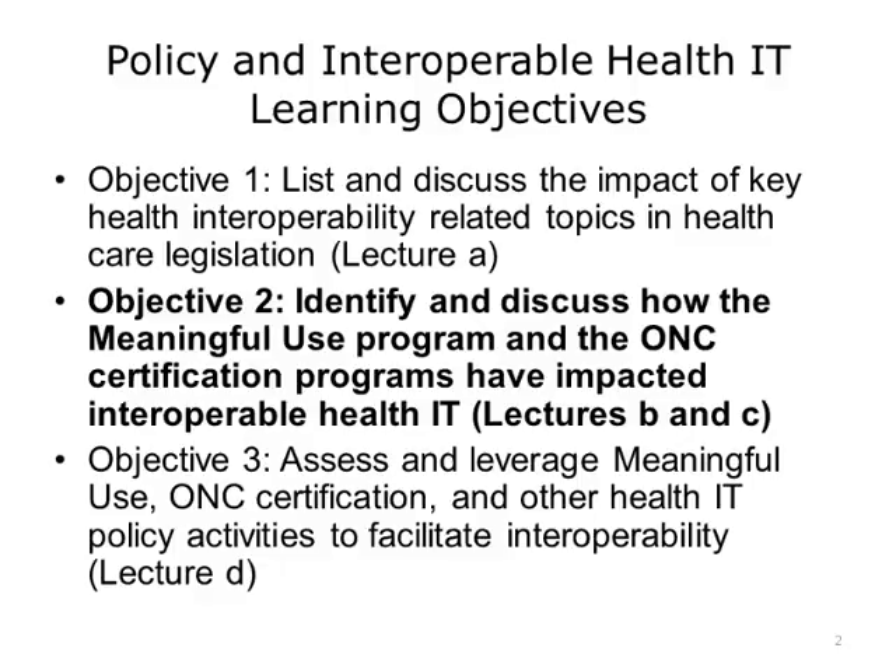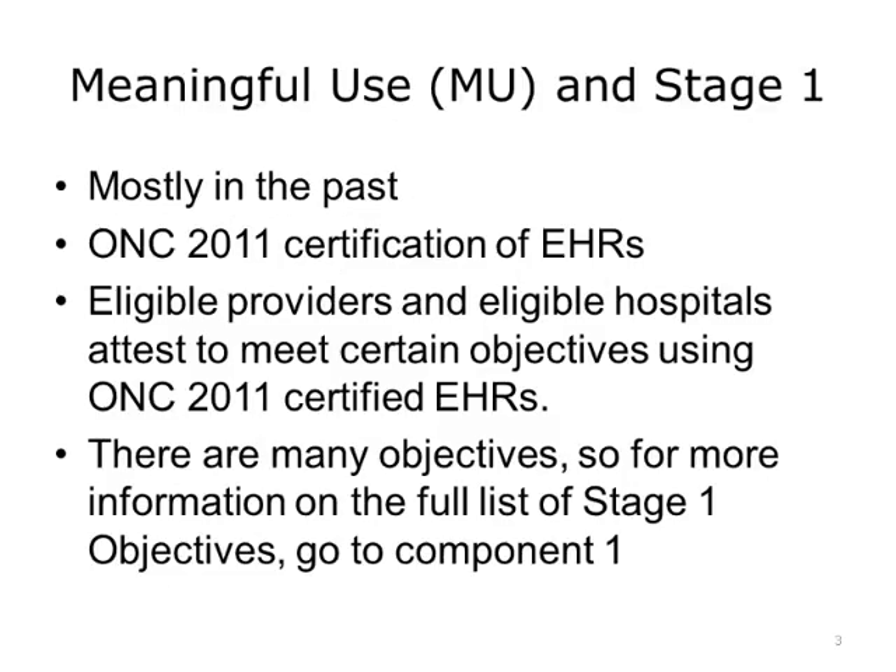This lecture will focus on the initial regulations from 2011 to 2015 and how they have impacted interoperability. Meaningful Use and ONC Certification has been covered in other units and in other components, so you may be familiar with Meaningful Use already. The CMS EHR Incentive Program required the Meaningful Use of Certified EHR Technology in a staged approach, starting with the easiest requirements, Stage 1, through the most difficult, Stage 3.